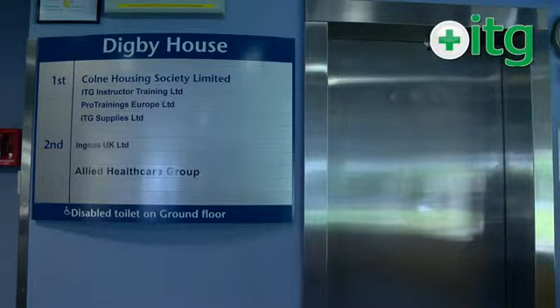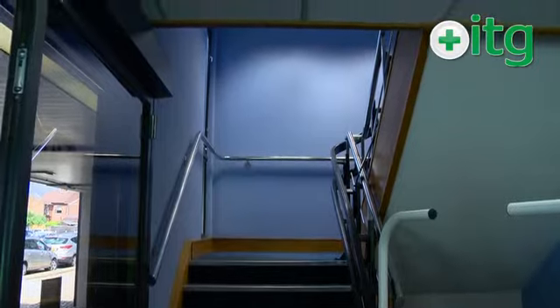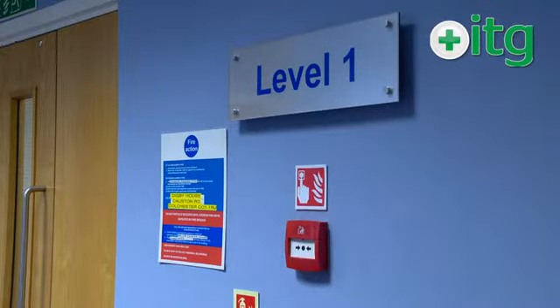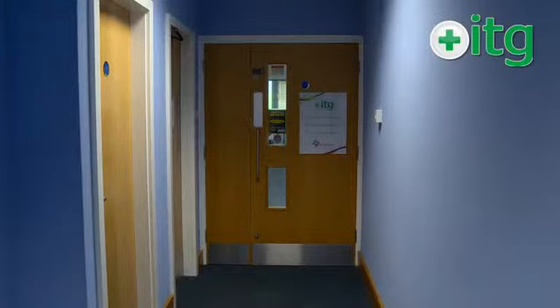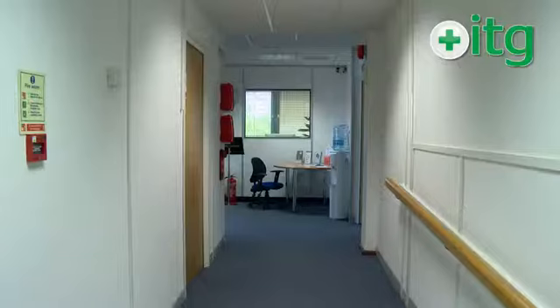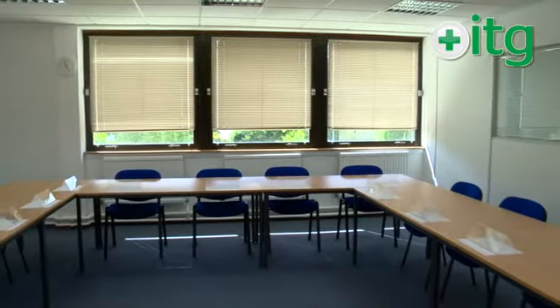We're on the first floor of Digby House, so as soon as you come into the main entrance, you can either take the lift to the first floor or walk up the stairs. As you get onto the first floor, go through the fire door and turn left. You'll see the signs for ITG — go down the corridor and on the right hand side you'll see a sign to the classrooms. Go into the classroom and your instructor will meet you there.